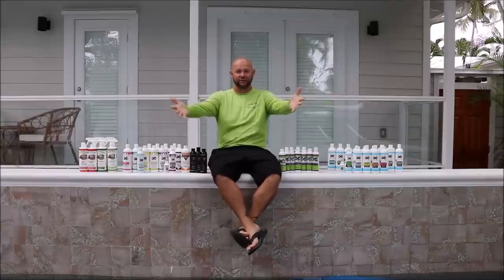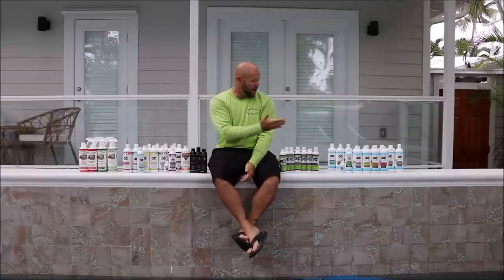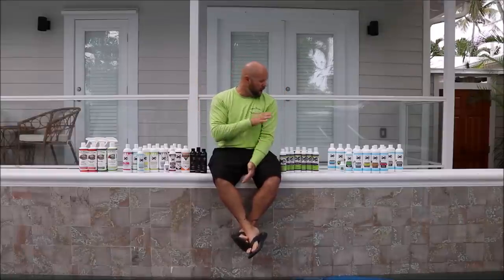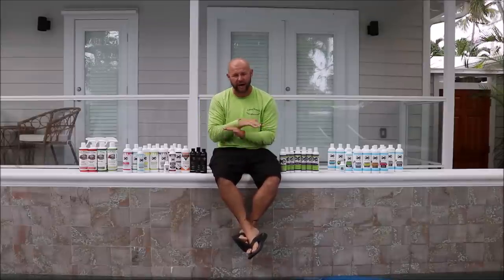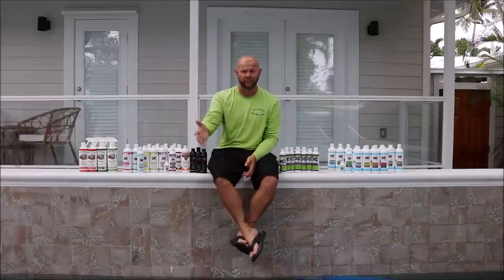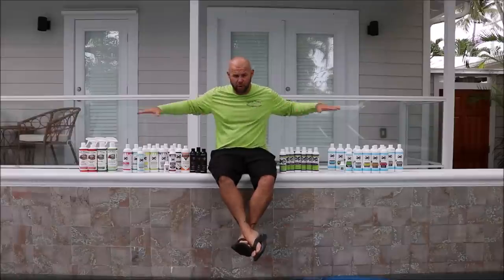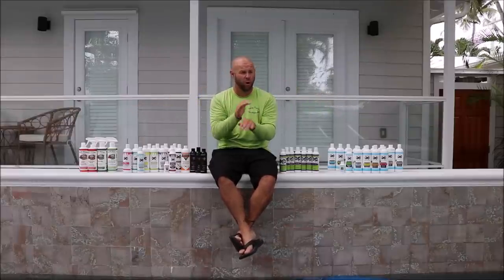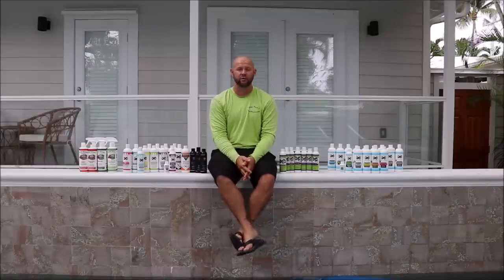Hey guys, it's Gary Dean, DetailJuice.com. I'm down here in beautiful Key West, Florida. I want to show you guys the 2019 product line. We've got it streamlined so that it meets every different criteria for anybody who wants to detail, whether you're trying to make money or you're trying to detail your own vehicles. It doesn't matter. Throughout these product lines you can get anything you need done in less time than most of my competitors.